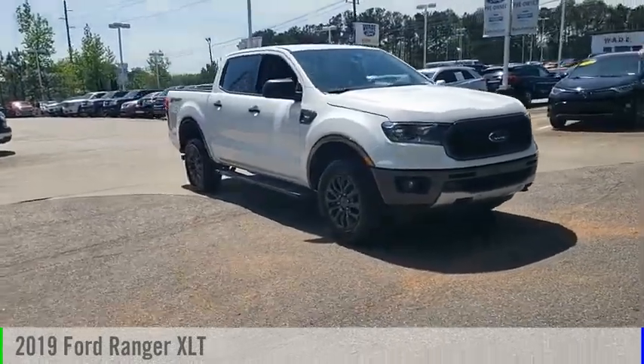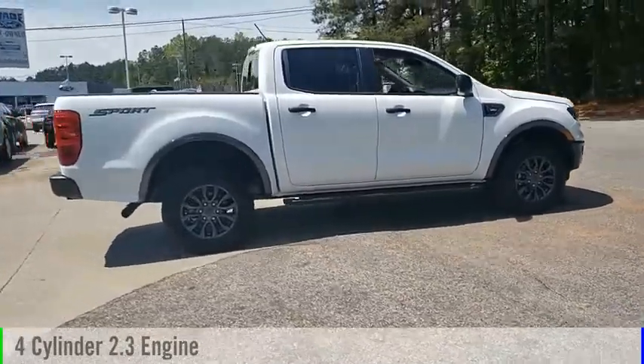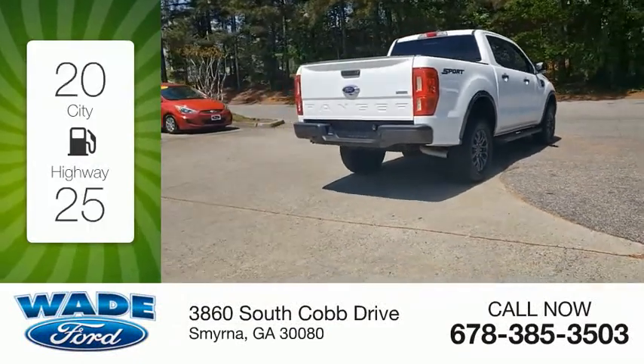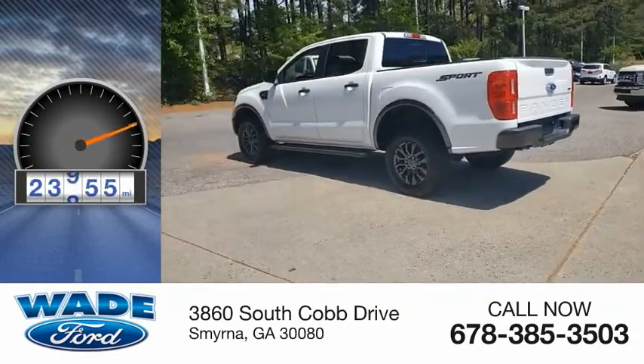Come test drive the 2019 Ranger. This vehicle is powered by a two-wheel drive four-cylinder 2.3-liter engine with great fuel efficiency, saving you money by requiring fewer trips to the gas station. This vehicle has less than 25,000 miles.